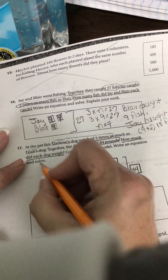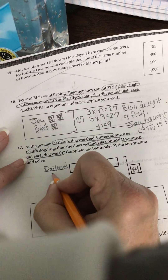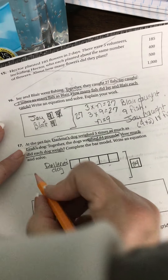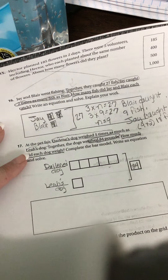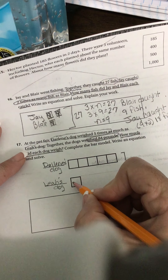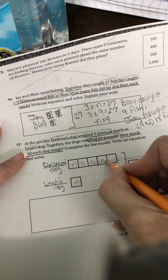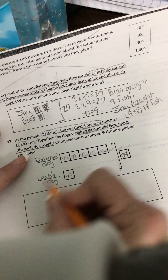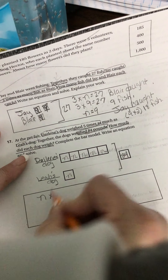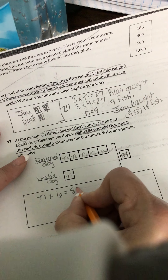Darlene's dog is the one that weighed five times as many as Leah's dog. We don't know what these numbers are, so I'm going to faintly write an N so we can come back and write our actual numbers a little darker. Our equation will be N times — how many boxes do we have? One, two, three, four, five, six. N times six is the same as 84.